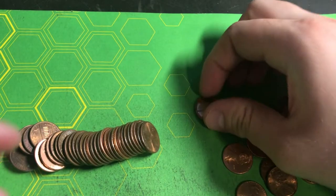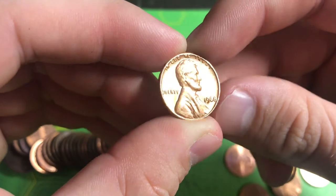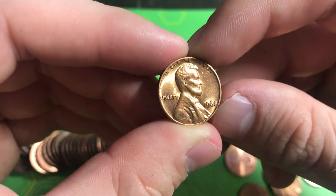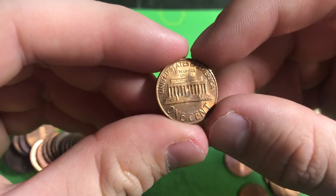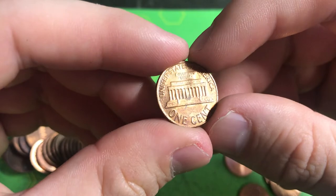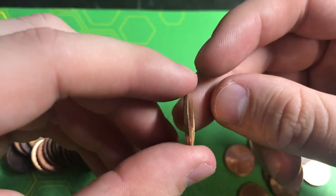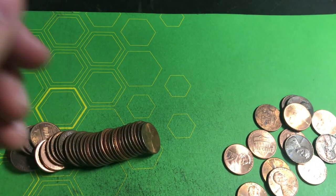Another really good find in roll number 49 — we're almost done with the box. It's a 1968 Philly in really good shape. The back side could be better but the front side is pretty nice. Not worth any points but a good find.